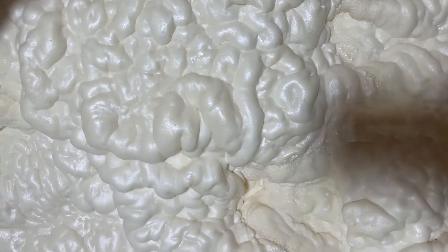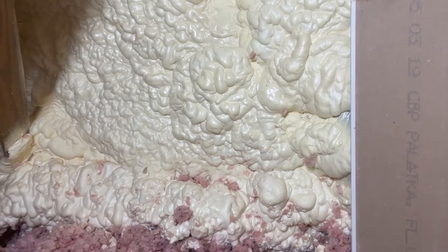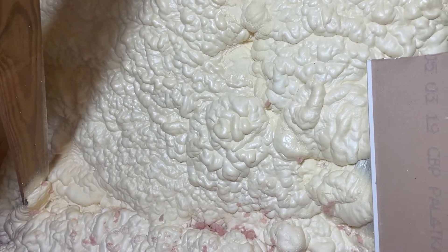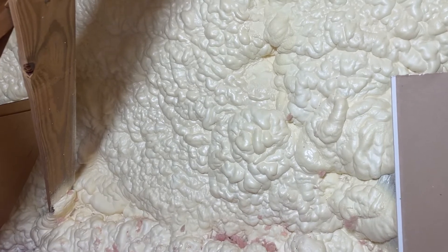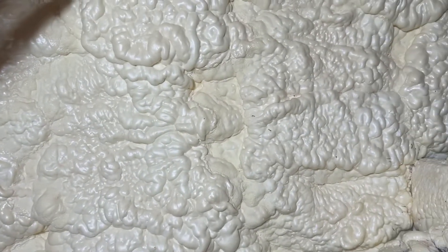In a normal house, including this one prior to the foam, you had hot air in the attic and cold air running through the ducts — that creates condensation, mold, and it makes your air conditioner less efficient, giving you higher bills.